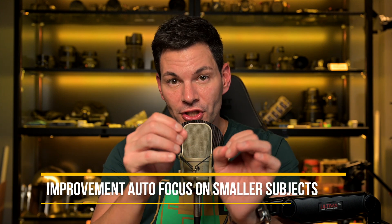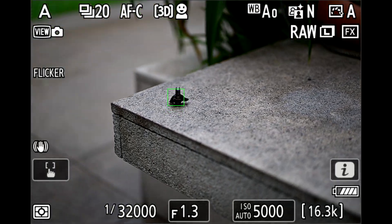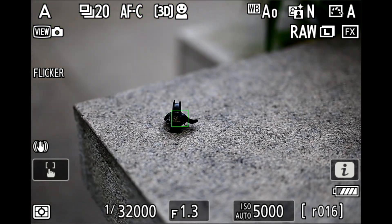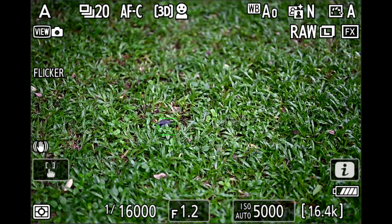No camera is perfect — whether it's Sony, Canon, or any other system, they will all face these issues once in a while. But autofocus has been improved over the Z9 and I can tell you that firsthand. You can now focus on smaller subjects and it will stick on them a lot better than before. A lot of people complained about this when shooting smaller subjects and wanting their focusing point — whether 3D or a custom configuration — to stick. It is now doing that. Nikon is hearing users and addressing it with this firmware update.